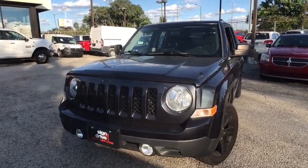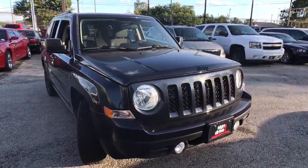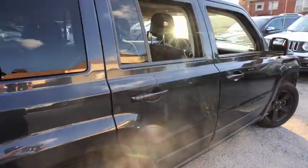We are pleased to show you the 2015 Jeep Patriot. The Jeep Patriot is unmistakably a Jeep. It looks like a cross between a Jeep Liberty and Jeep Compass, or maybe a three-quarter scale version of the big Jeep Commander.